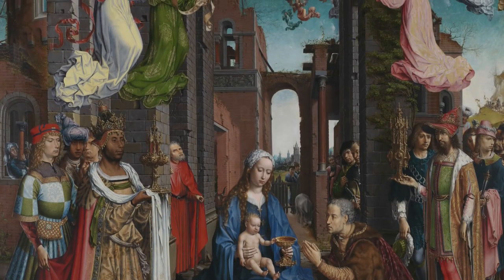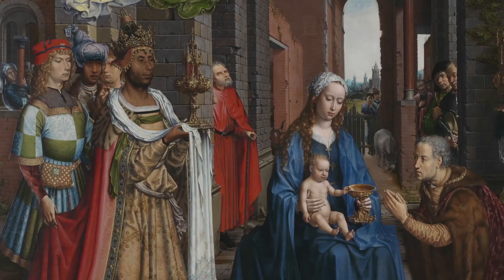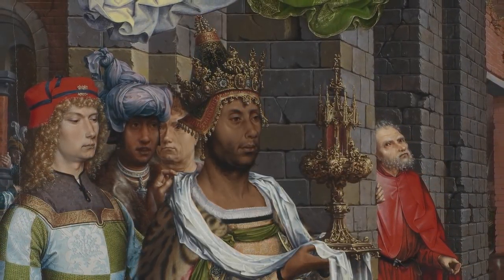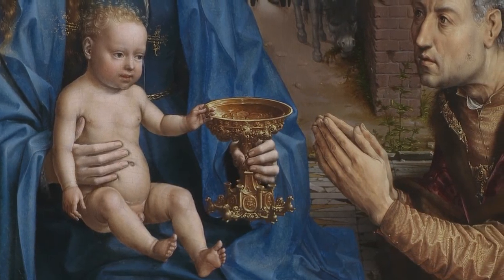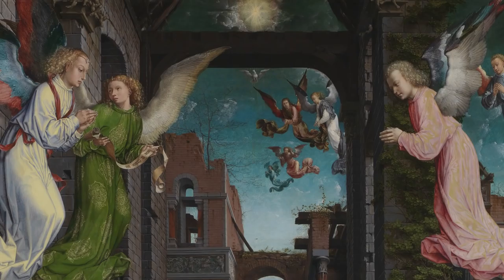Jan Gossaert's Adoration of the Kings is a very large painting — it was made as an altarpiece for a church at the beginning of the 16th century. There is so much going on in it and there are some absolutely beautiful details. The dove is seen in Christian artwork as a symbol of the Holy Ghost, and below we have the Christ child, which raises all sorts of questions: is this a depiction of the Trinity? Because we have Christ, we have the Holy Ghost — so does the star therefore make a reference to God in this particular context?